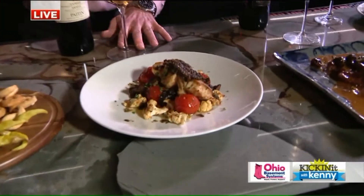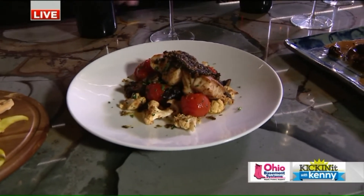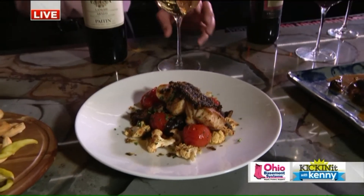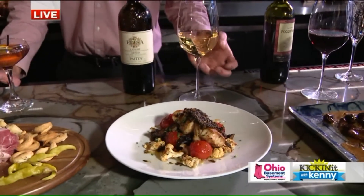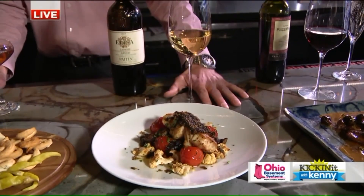Tim is here for a pairing. We're going to start with our grouper that we prepared earlier. We work with an exclusive Italian importer to get some beautiful wines that match perfectly with our food. This is an Arneis from the Lange region. It's got a little bit of body to stand up to that grouper, and that herb oil finish matches up nicely with those roasted vegetables as well.